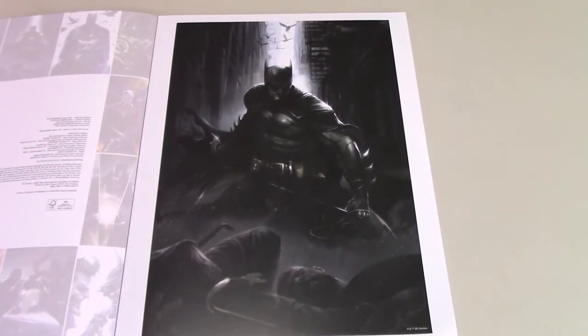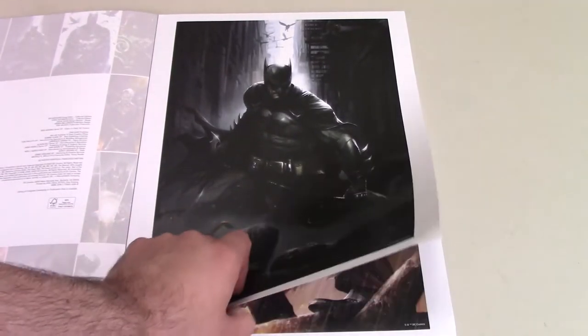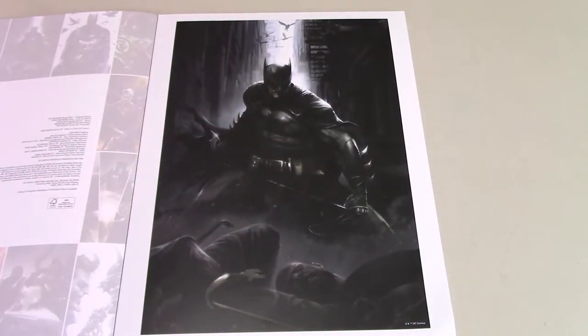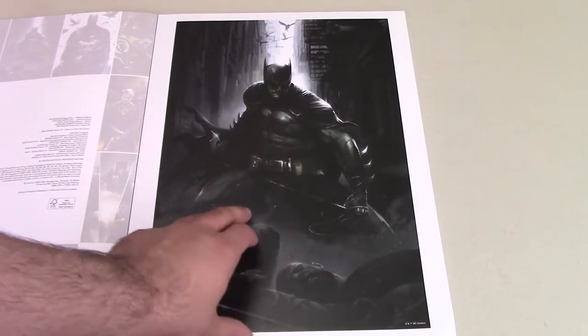Starting with the first one — I really, really like this. I'm pretty much 100% sure I'm going to frame this and put it up either behind the Batman statue or just stand alone. This is definitely one that will be hanging up. I really like the mood and everything.